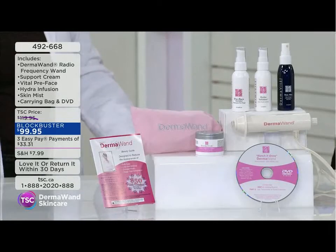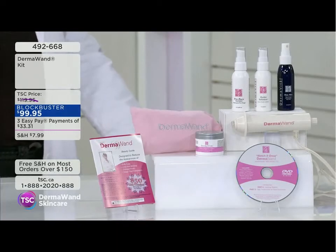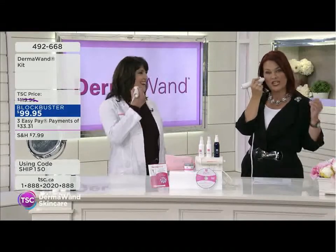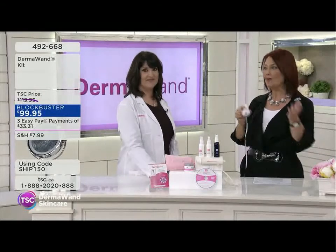I'm trying to take you to the penthouse with the Derma Wand. I was so shocked — really, seriously under a hundred dollars for this? And on easy pay too — three payments of thirty-three dollars and change. Unfortunately we only have a very limited quantity, and it is a time-limited blockbuster offer.